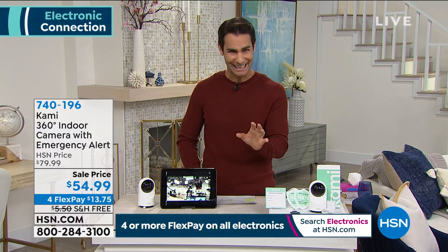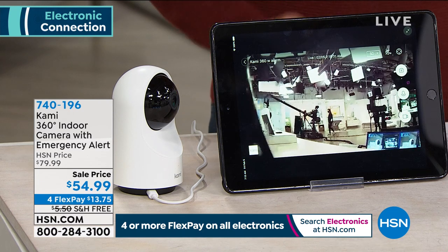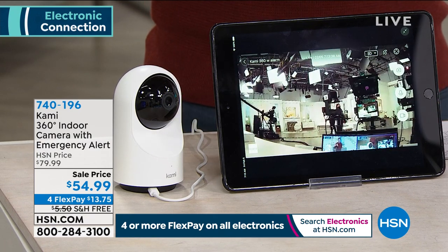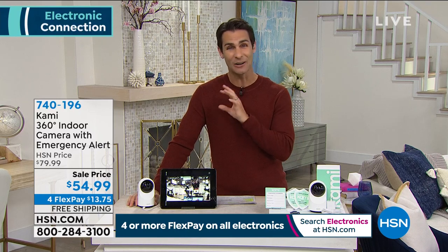The camera follows a person who walks into the room automatically with motion tracking. You get emergency alerts for movement or sound — a baby crying, a shattered window — with a video clip of what's happening. This is feature-rich for $54.99, on four flexible payments of $13.75, with shipping covered. And unlike typical security cameras that are grainy black and white, this is full HD — you can even zoom in.